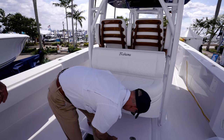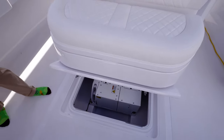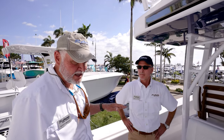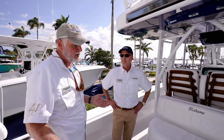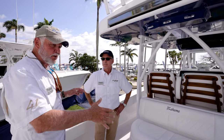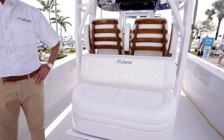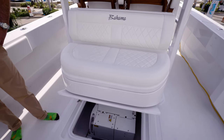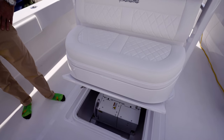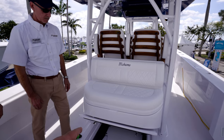There's a gyro stabilizer right here — it minimizes the rock even more. Because of the way the boat is designed — the longitudinal strakes and the flat pads — it has a one-two rock and then just settles in. It doesn't keep pendulating back and forth. The Sea Keeper actually enhances that and almost takes it 100% out.